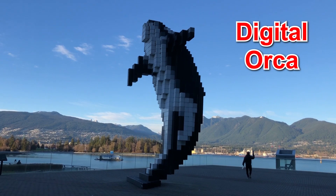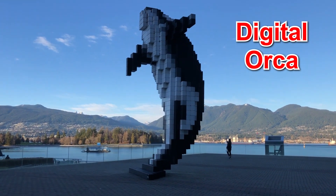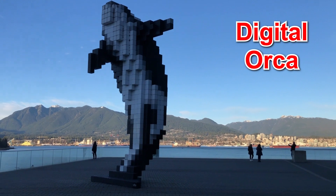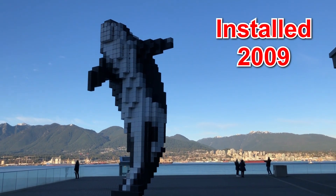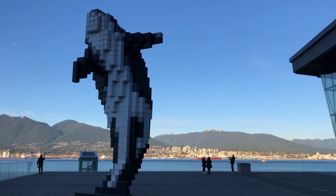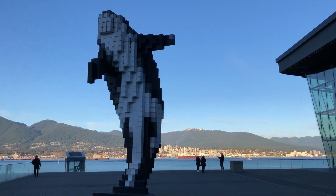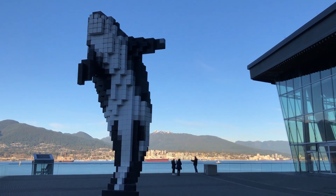This is Digital Orca. Before I came out here I looked up some interesting facts about it. It was installed in 2009 and it was commissioned by the city of Vancouver. It is composed of black and white cubes, for the purpose of giving it the impression of being a pixelated photo.